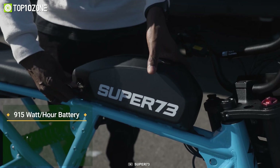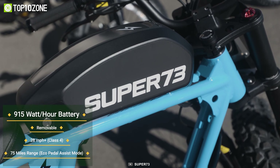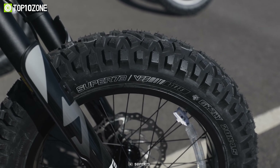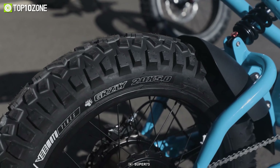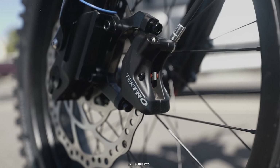The bike can reach a top speed of more than 20 miles per hour and has a battery range of 40 to 75 miles. Moreover, the all-new Grizzly tires offer consistent contact and grip on a variety of terrains, making it easy to tackle any trail.